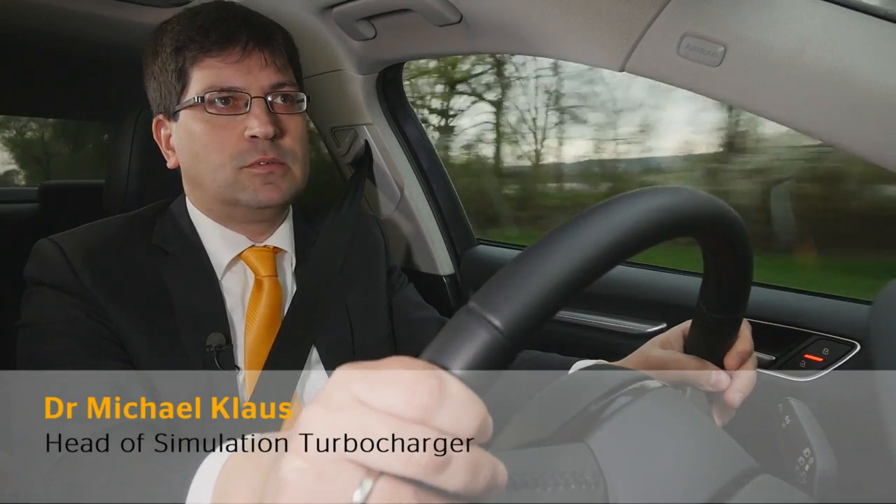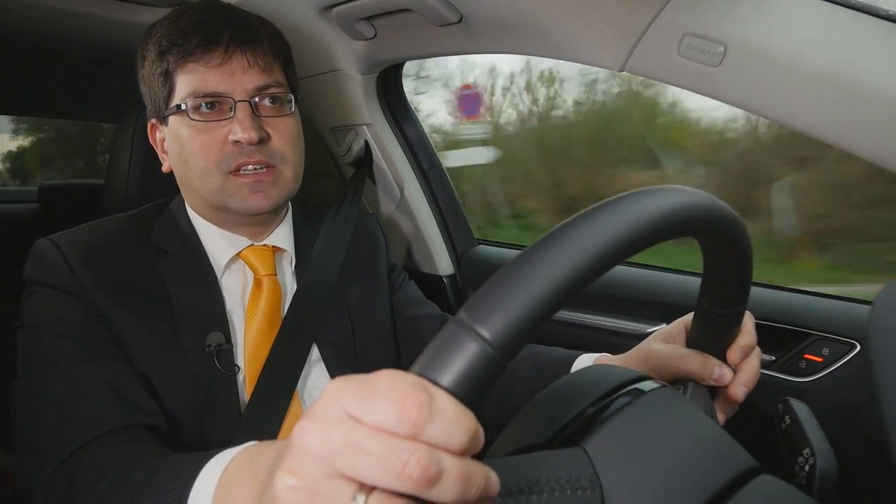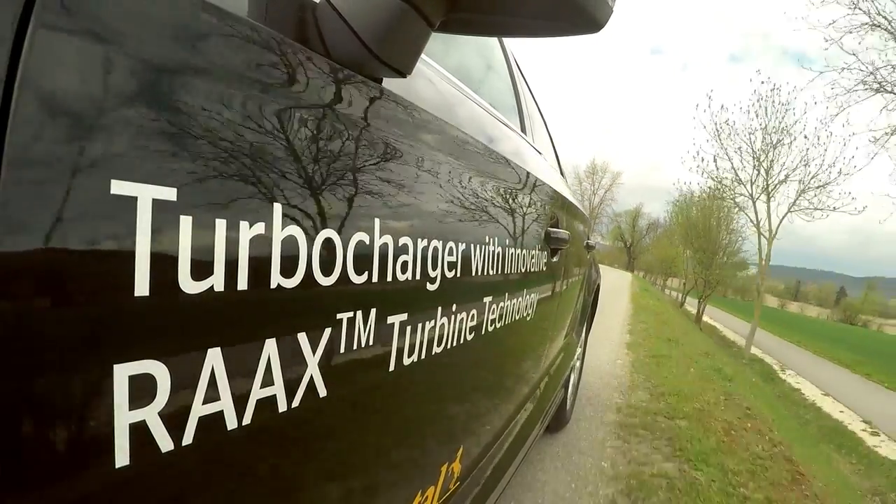Turbo lag is a leftover of the early days of turbocharger development. It has been reduced significantly by modern technology, but it is still noticeable. We at Continental moved on and developed a new turbine generation, and with this generation we are able to improve the vehicle response significantly — something the driver really can feel, especially in critical situations.